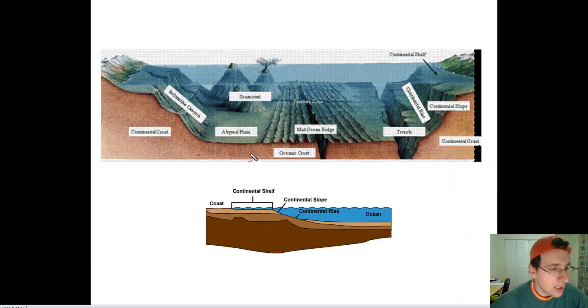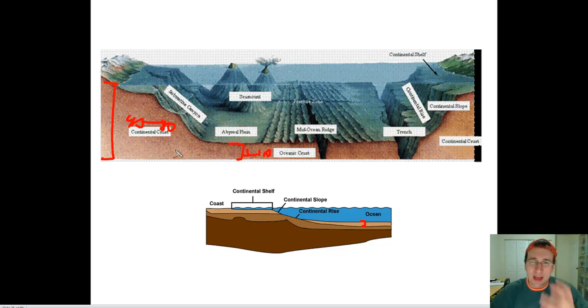If you look at the composition of those crusts, the oceanic crust is very thin compared to continental crust. The oceanic crust is 5 to 10 kilometers thick, while the continental crust is something like 40 to 80 kilometers thick. This suggests the oceanic crust is fundamentally different from the continental crust. The continental crust is that thick because over billions of years, it folded and gathered more and more material.